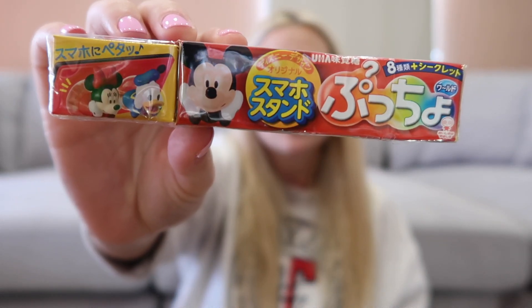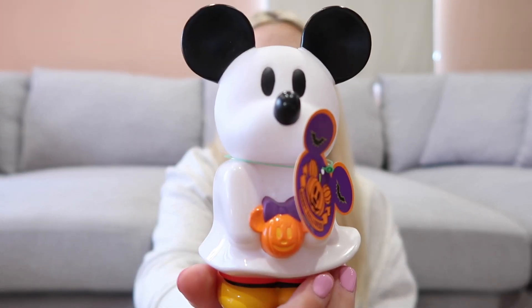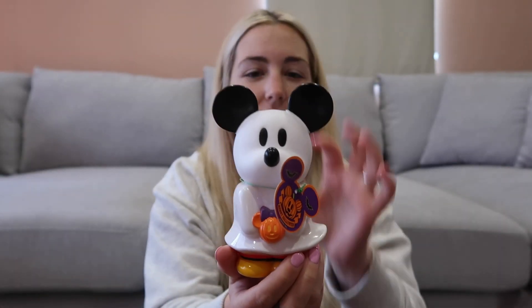I also got some Disney candy — I'm not actually sure what they are, they're like three different little packets, I think probably like Smarties or something like that. I also got this little Mickey Mouse ghost statue, which is really cool — it's actually plastic, I think it's got candy inside, and it's got a little slit in the back so you could use it as a money box if you wanted.